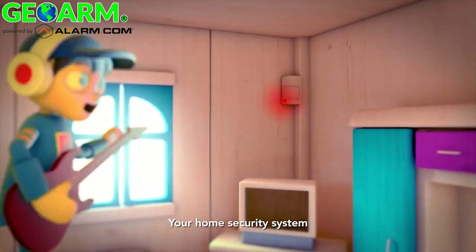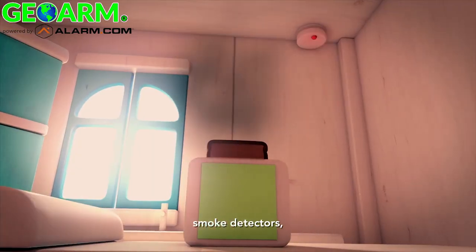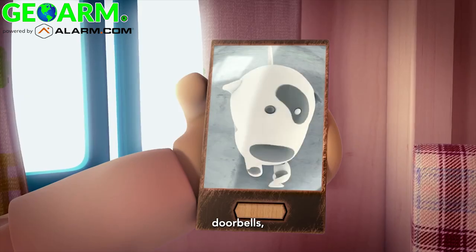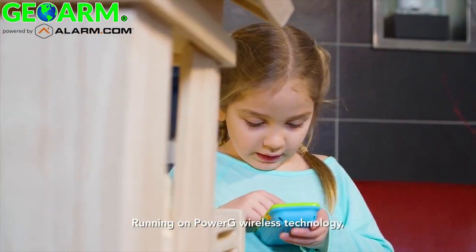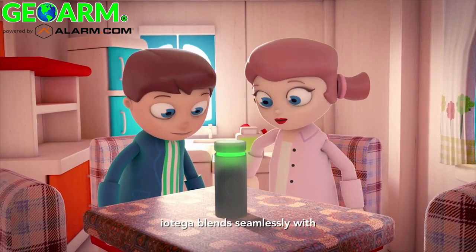Your home security system — including motion sensors, window sensors, smoke detectors, flood detectors, and cameras — even door locks, thermostats, doorbells, light dimmers, and smart appliances. You control everything running on PowerG wireless technology with cyber protection features.